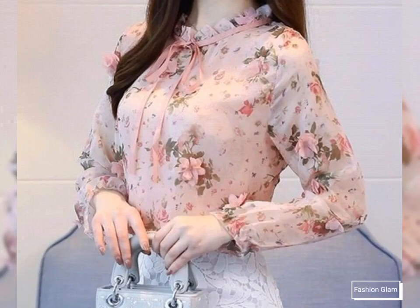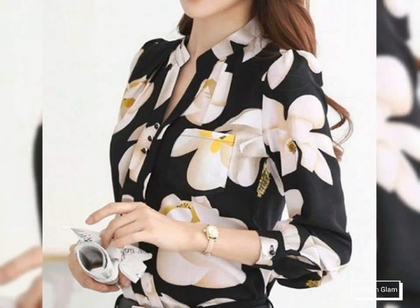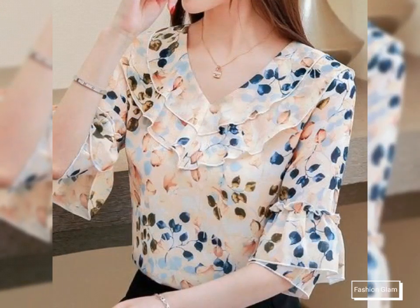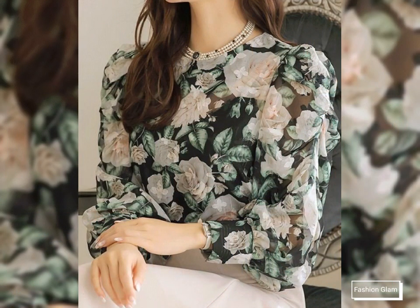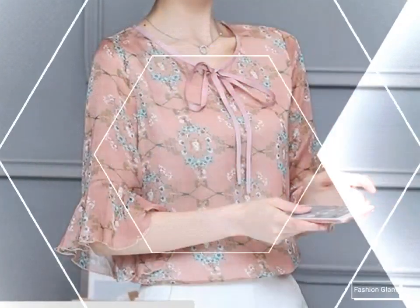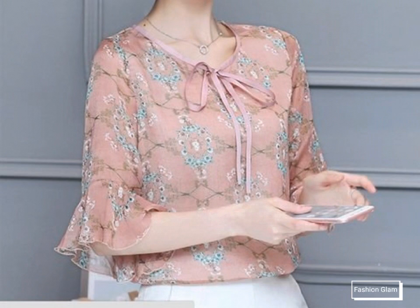Assalamualaikum viewers, welcome back to my channel Fashion Glam. Here I am back again with another very beautiful and awesome collection of women's and girls' casual wear and formal wear floral print chiffon blouse and top shirts design ideas. These are all long sleeves with different types of neckline designs, slim fit blouse and top shirts collection.